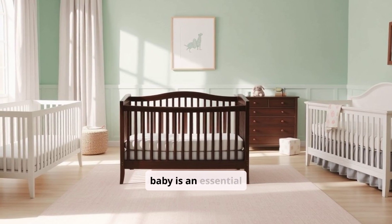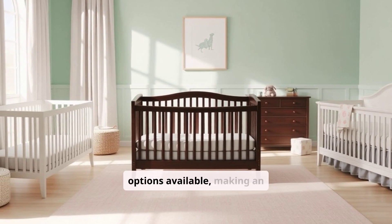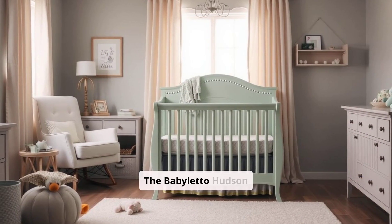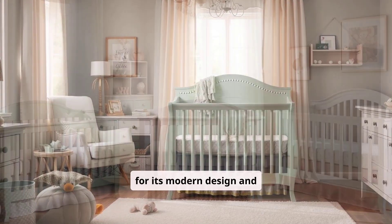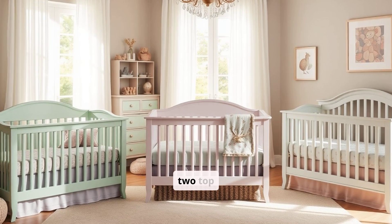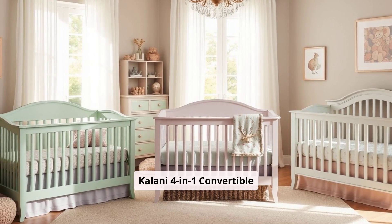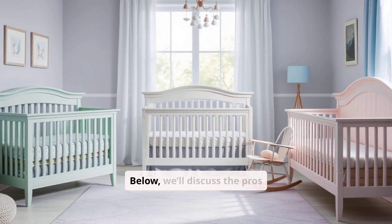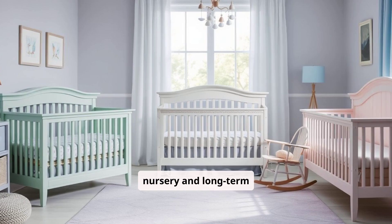Finding the perfect crib for your baby is an essential step in preparing for their arrival, and with so many options available, making an informed decision can be challenging. The Babeletto Hudson 3-in-1 Convertible Crib is a favorite among parents for its modern design and adaptability. To give a more comprehensive view, we'll compare it with two top competitors: the DaVinci Kalani 4-in-1 Convertible Crib and the Delta Children Emery 4-in-1 Convertible Crib. Below, we'll discuss the pros and cons of each crib to help you find the best fit for your nursery and long-term needs.